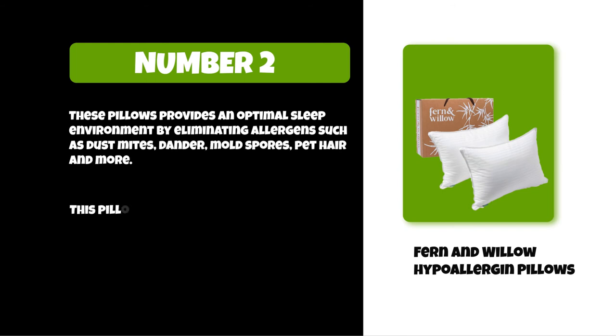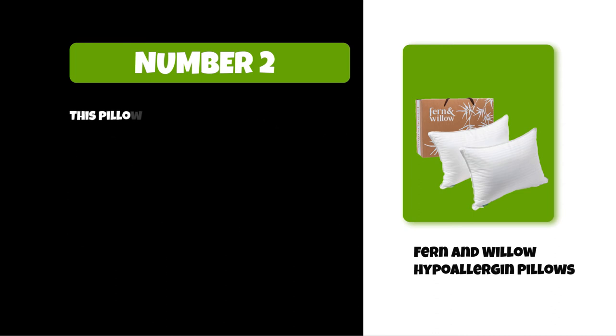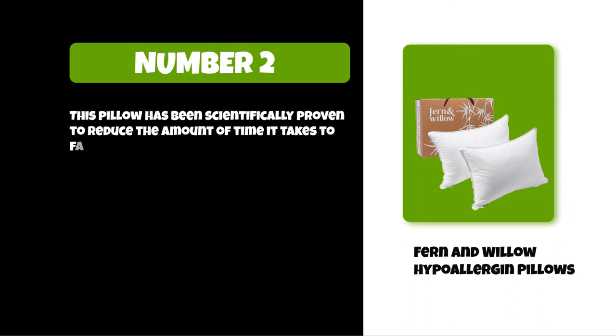The Fern and Willow pillow is perfect for people who suffer from allergies or asthma because it will help you sleep better at night. This pillow has been scientifically proven to reduce the amount of time it takes to fall asleep by an average of 10 minutes.